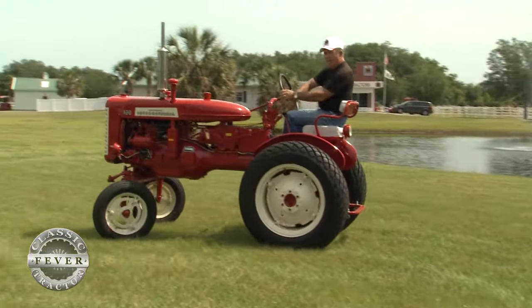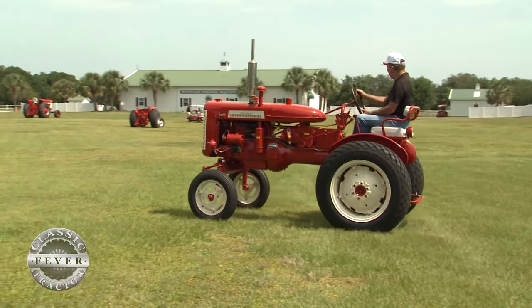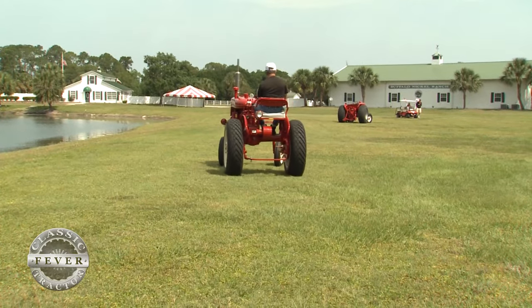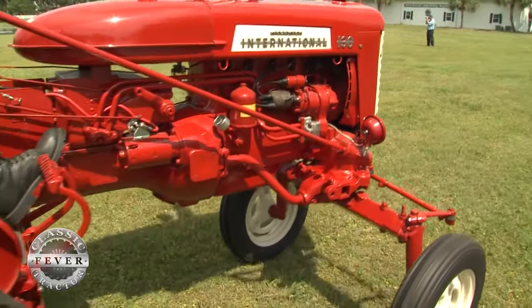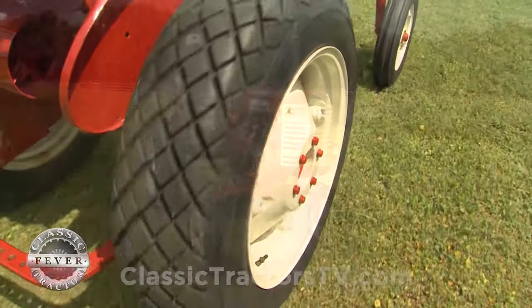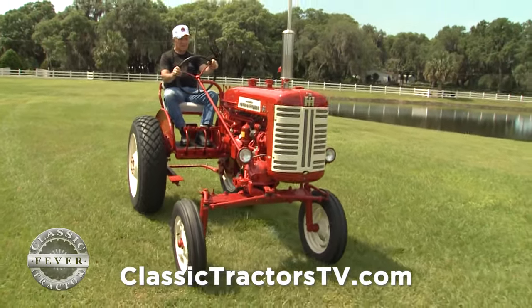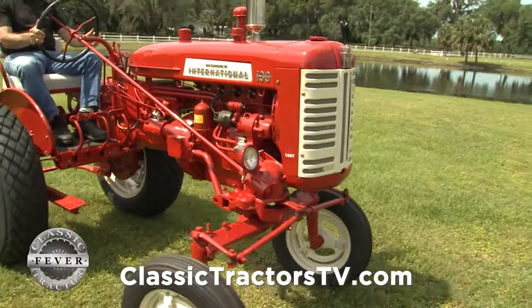What do you think the International 130 was popular for? The A's were very popular in tobacco country up in Kentucky — that's what they ran, Super A's and 100s. The 130 came out and they were still growing tobacco, so that was big. When you watch the 130 rolling by, one of the things you notice is that the seat is offset — it's not dead center. Tell me a little bit about Cultivision and what that really meant for farmers.